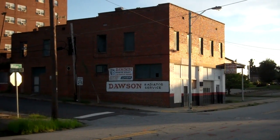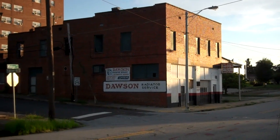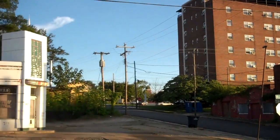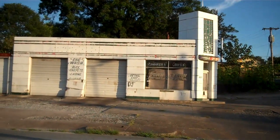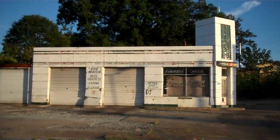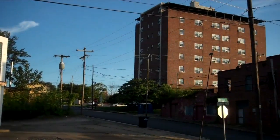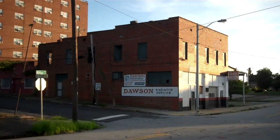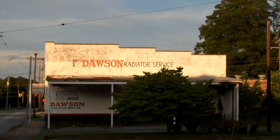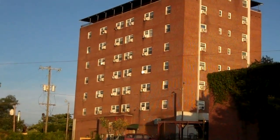There is Dawson Radiator Service, been in business for many, many years downtown Anderson. And that's another shot of the Wilmery Apartments. As you recall, this used to be a little service station here — I think it was a Gulf Station or Exxon Station — but as you can see, it's closed down. Wilmery, Dawson's Radiator Shop. And there's a side view of Dawson Radiator and again the Wilmery Apartments.